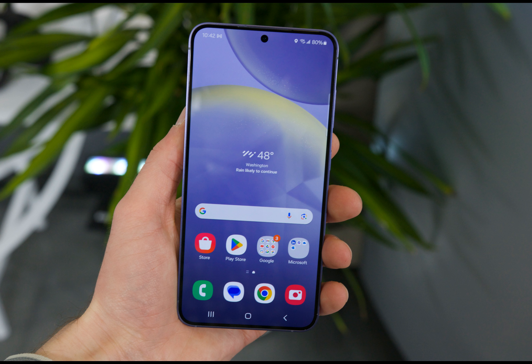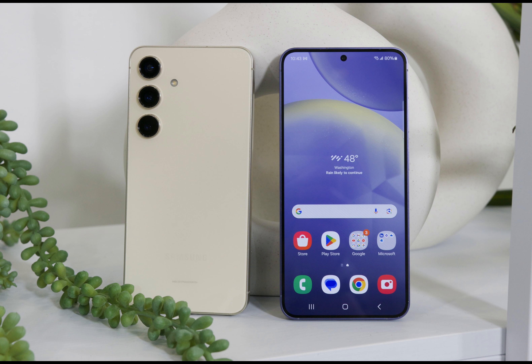While the Galaxy S24 Ultra is dropping its unique 10x telephoto camera optical zoom lens. The standout feature that Samsung is trying to market is Galaxy AI, which offers stuff like Live Translate, Transcript Assist, and more.